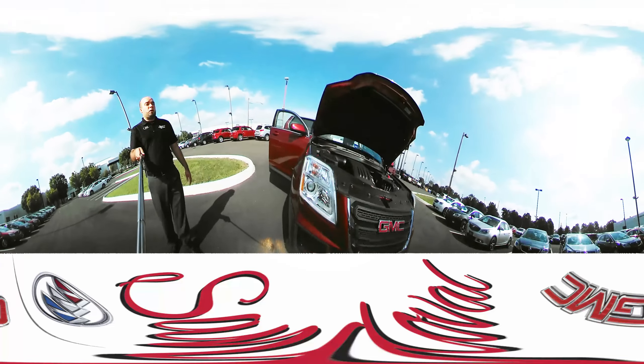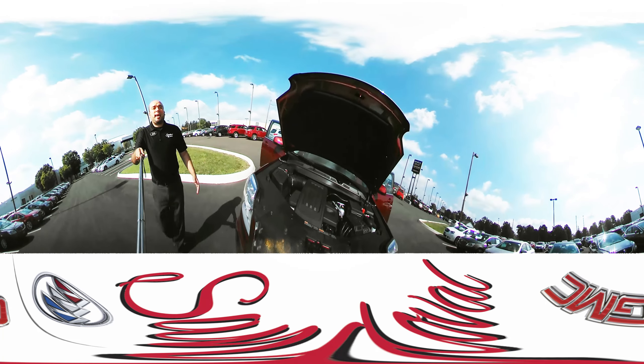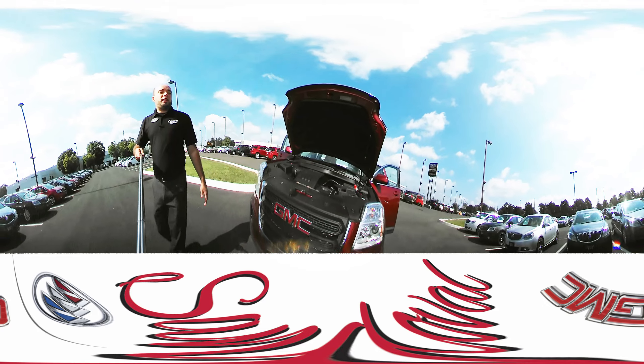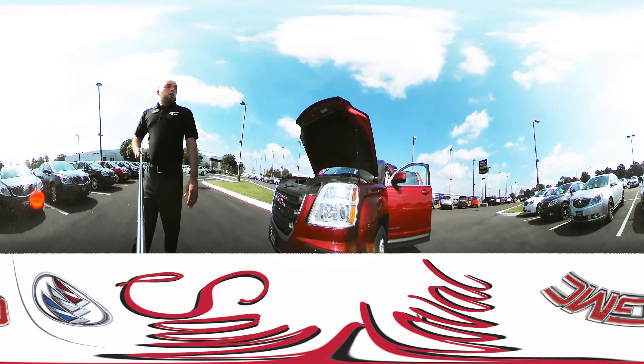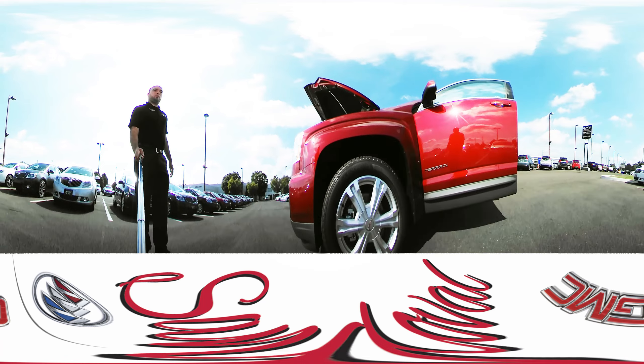I'll open the hood for you to see the 2.4 liter 4 cylinder engine. It gives you great gas mileage but gives you the power you need. Moving on to the side here, you can see the 18 inch rims.